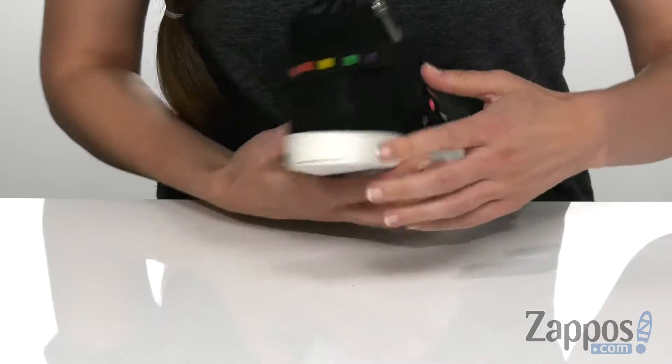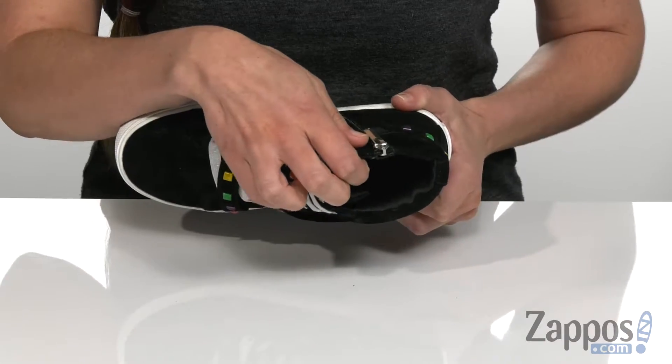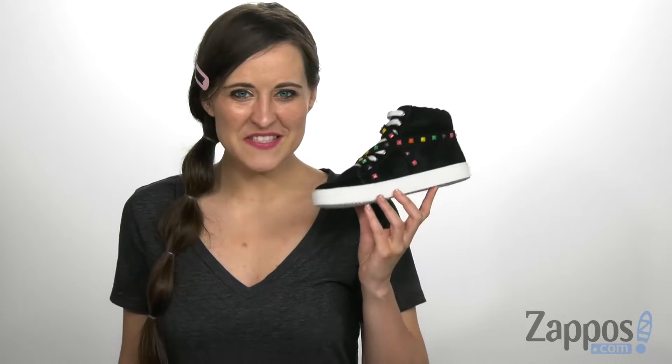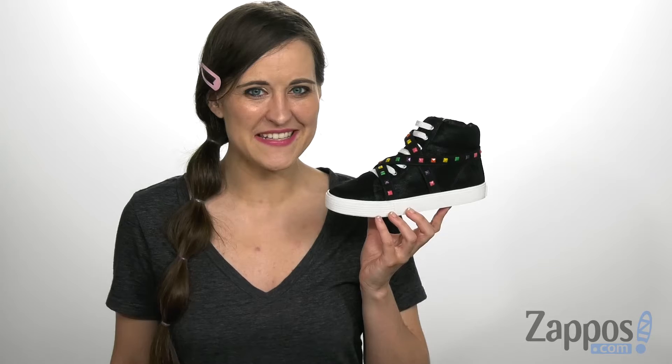It also features a lolly padded man-made lining and footbed for added comfort, and that's all on top of a durable man-made outsole. Put some style in your child's step with this super cute look from Sam Edelman Kids.